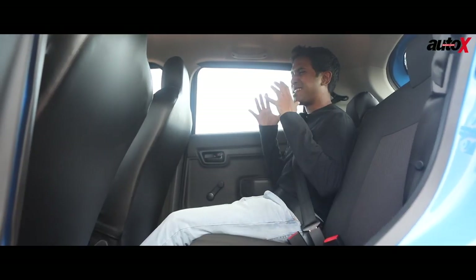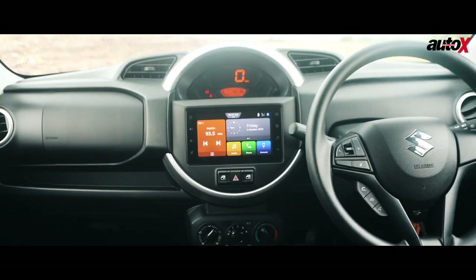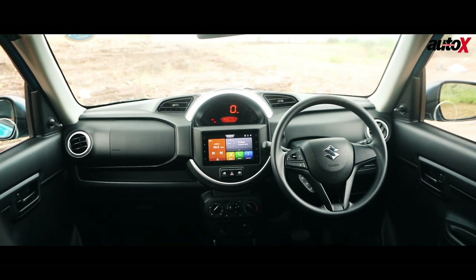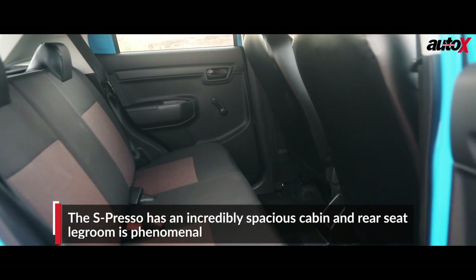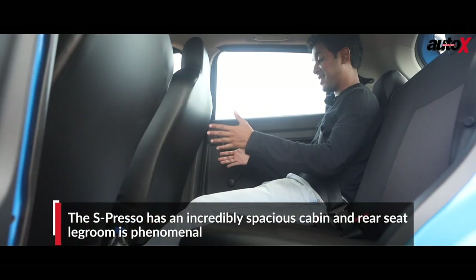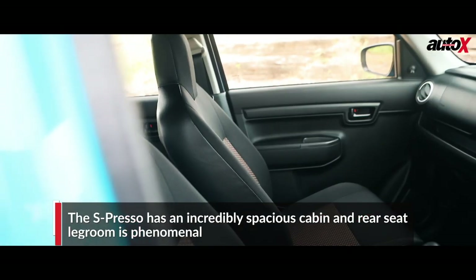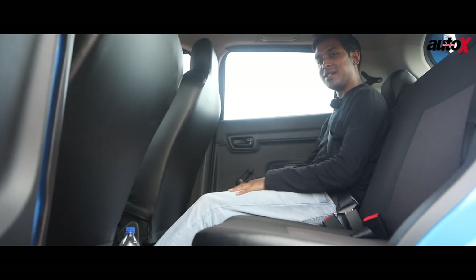The Espresso is an especially spacious car inside. You will not believe how much cabin space this compact hatchback has. Up front there's enough space for two occupants, and when you step into the back, the sheer legroom is just going to amaze you. I'm fully stretched out and I still have so much room. You really have to give it to Maruti for carving out so much space despite its compact dimensions.